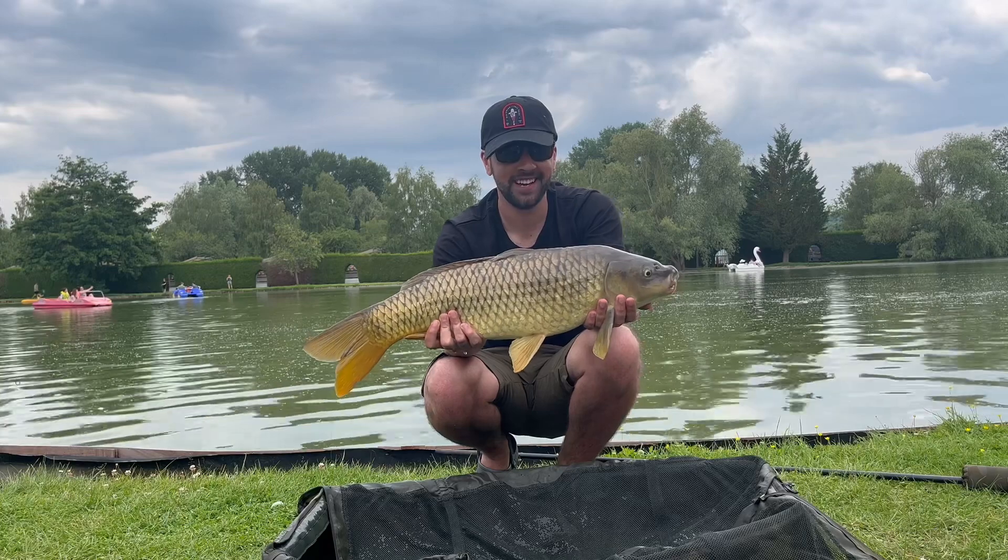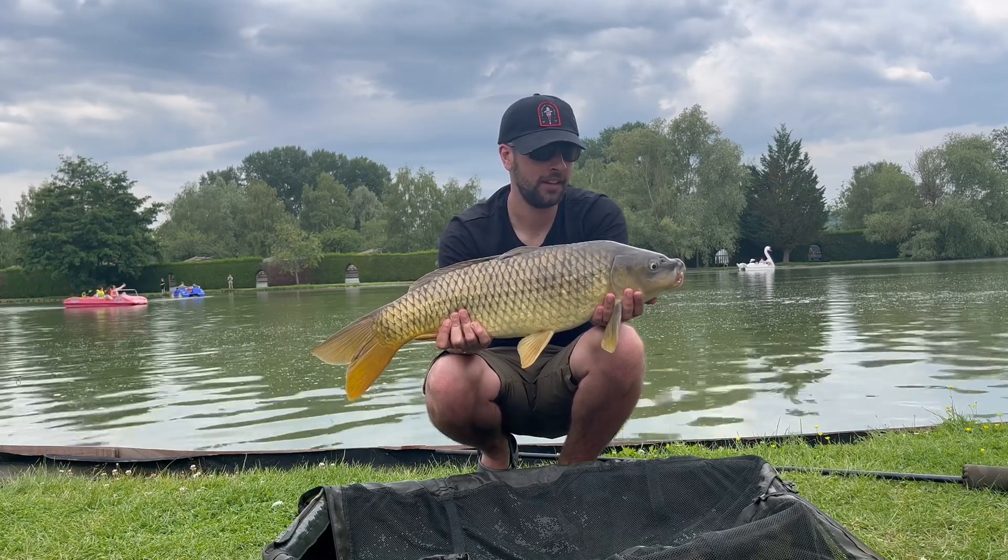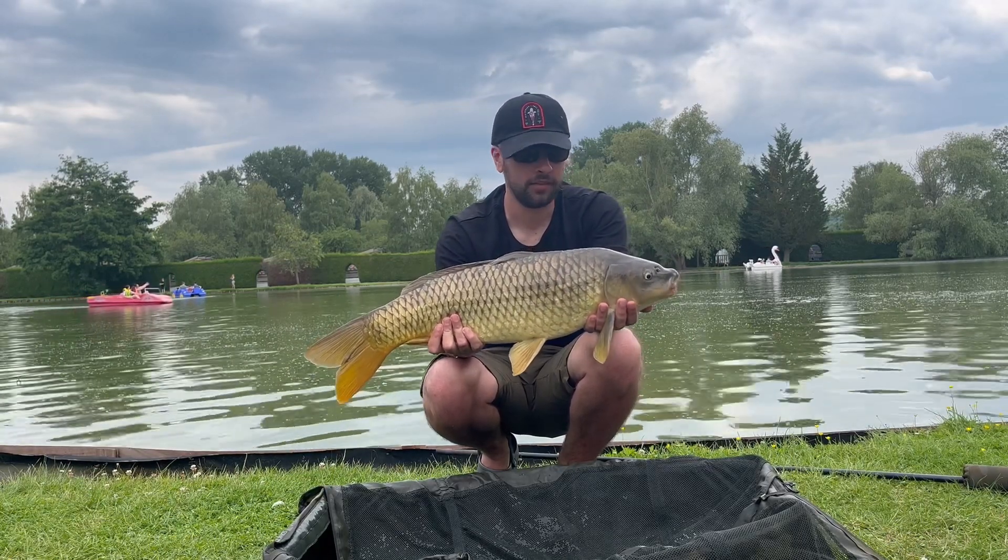Fish number six — an 11 pound common caught on the method. It did go quiet but they've started biting again now.